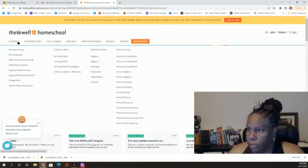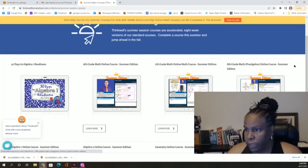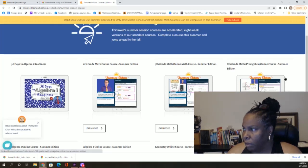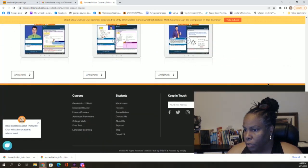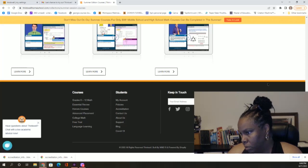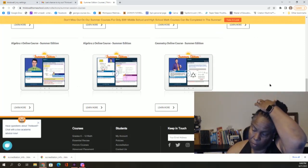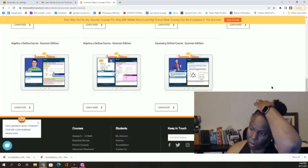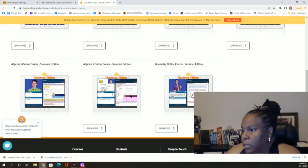Here are the courses. They have summer courses — if you know you're behind and need to catch up, there's 30 days to algebra readiness, sixth grade math online, seventh, eighth which is pre-algebra, algebra one, algebra two, and geometry. That's pretty much all you need to get ready for the SAT because you have algebra two.